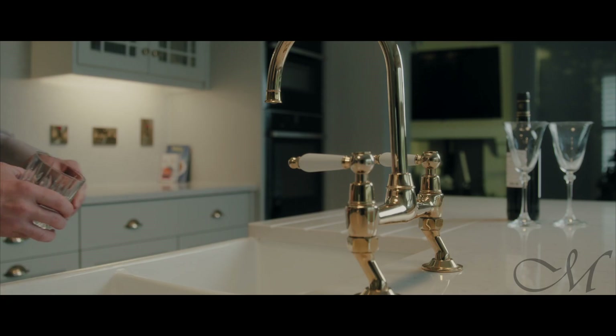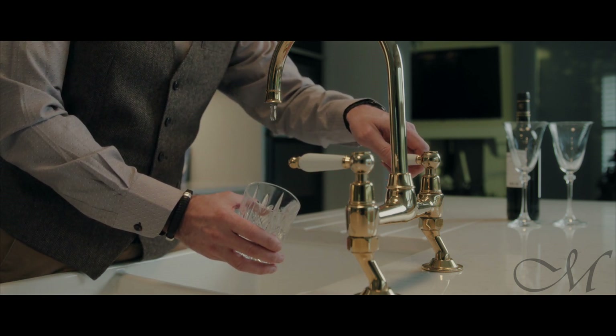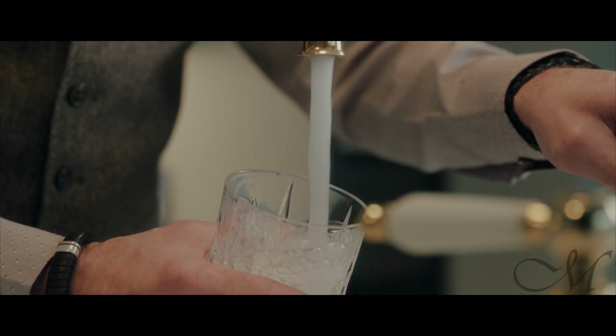We included a large butler style ceramic sink within the island, and that was perfect for the client because they had specified they wanted a mix of classical styles along with some more contemporary, edgy features as well.